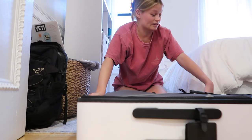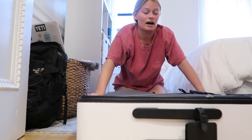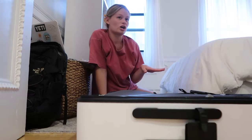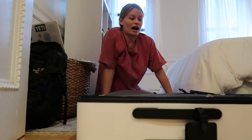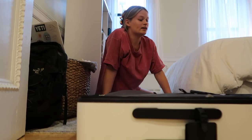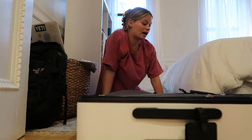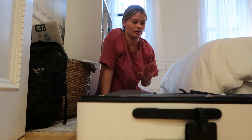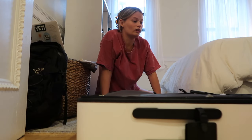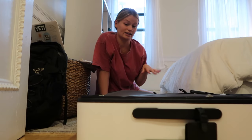I think the Away suitcase is definitely worth the money. You can find cheaper suitcases at Amazon, Walmart, or Target, but for someone who loves to travel — it's literally my favorite thing in the entire world — investing in a suitcase that holds up, has a warranty, and is easy to organize works in my favor. I'm obsessed with it now. I also want to look into the Away carry-on suitcases — that might be an investment in my future too.